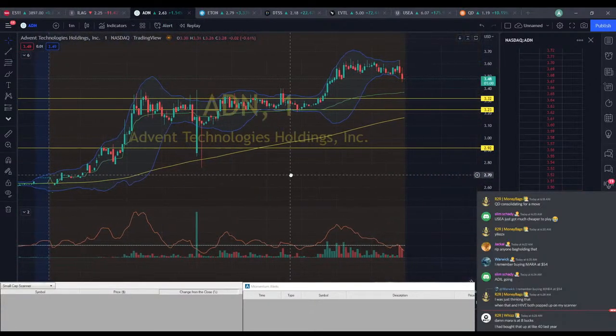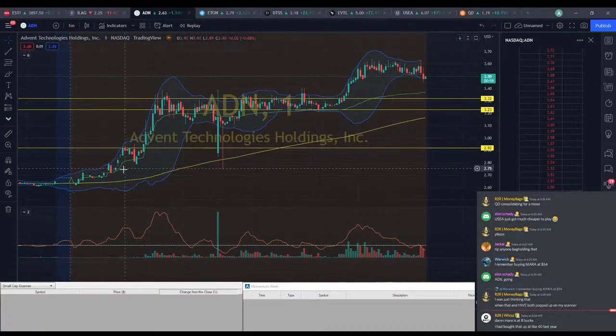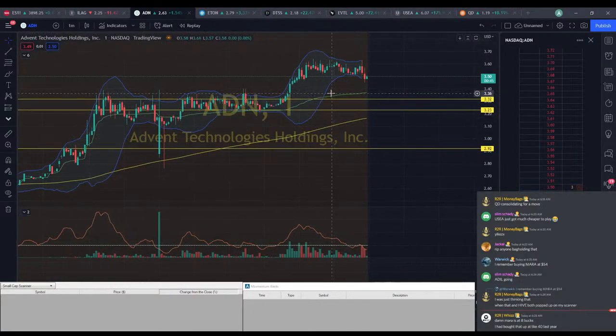We've got ADN, which has been on a pretty big tear most of today. We saw it start out around $2.60, hitting a high of just over $3.60. For the majority of the day it's been holding around this $3.20 to $3.30 area, so we probably have some good support in that area.